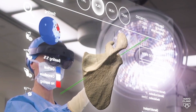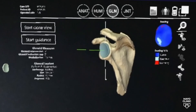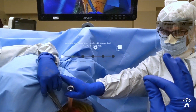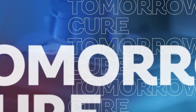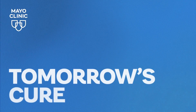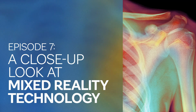Mixed reality is everywhere. AI is everywhere. Surgical planning. I feel today that we are living a momentum — a digital momentum in surgery. And that, I can tell you, wasn't at all the case 10 years ago. Virtual reality, augmented reality, wearable AI — gaming technology is now allowing surgeons to operate more efficiently and with greater precision. That's the topic we're going to dive into on this episode of Tomorrow's Cure, a podcast from Mayo Clinic that brings the future of medicine to the present.